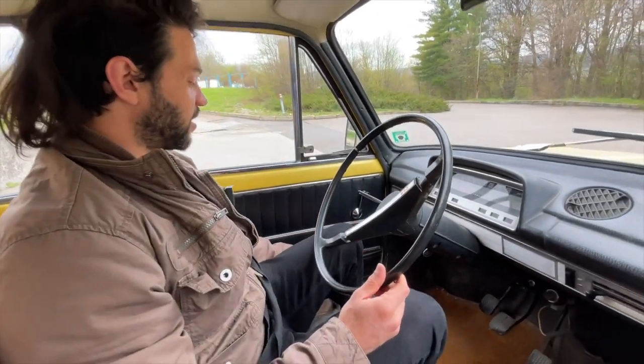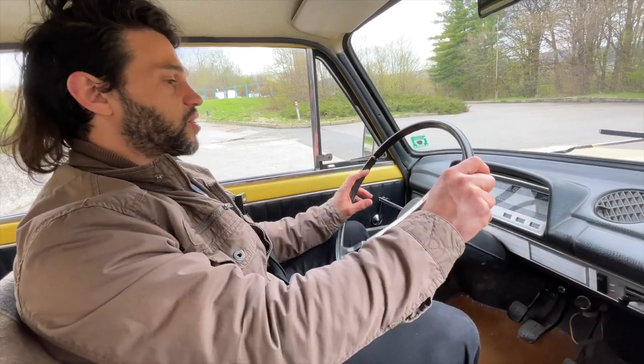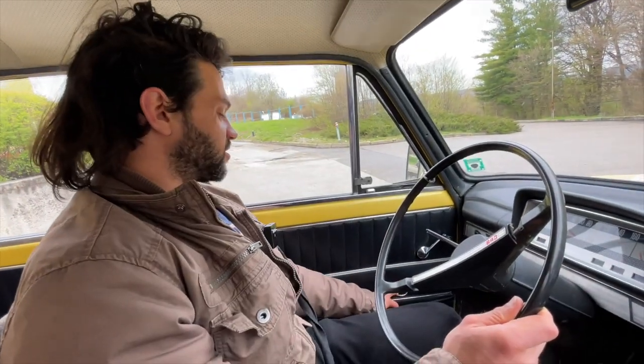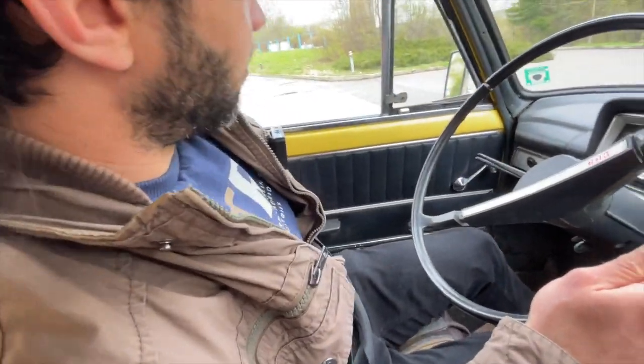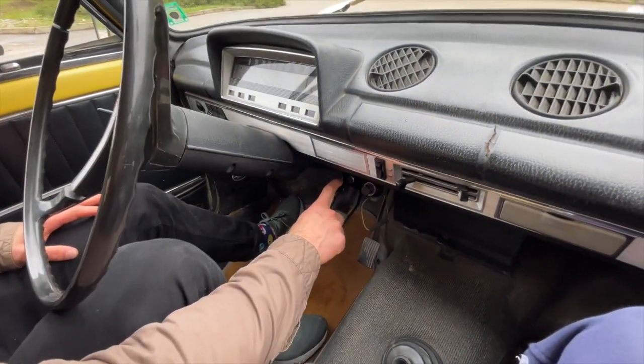There is not that much to see in here. There is nothing power operated — even the steering wheel is not power assisted. You've got manually operated windows. This is the door latch; you pull that to open it and that's how you close it. Pretty thin doors though — there is not much insulation over here.